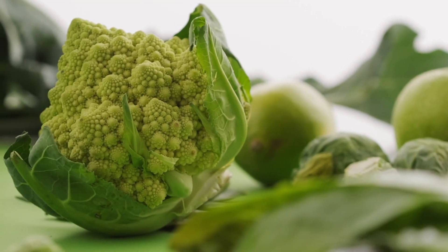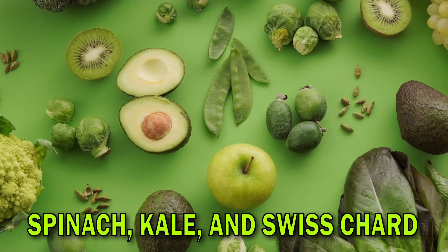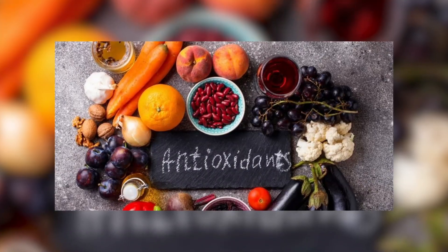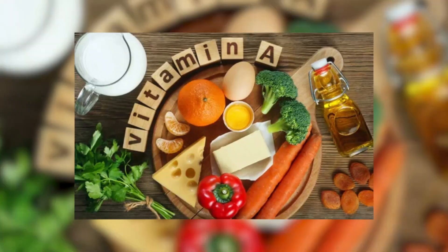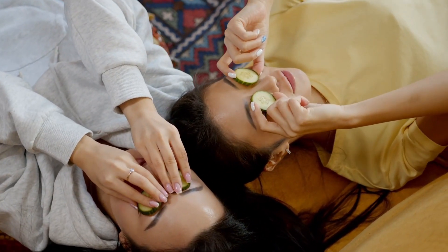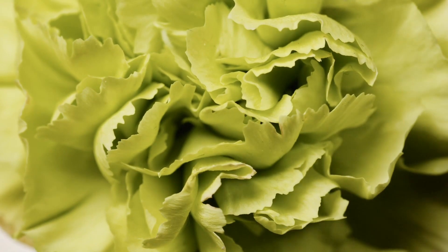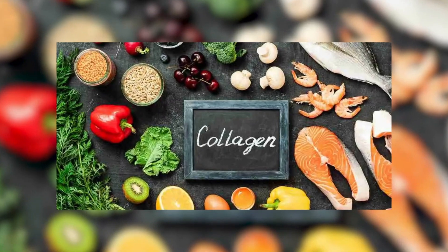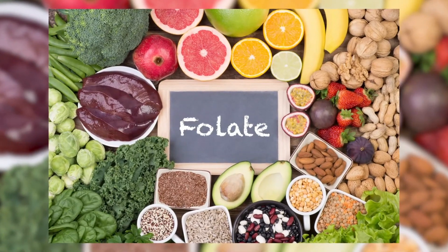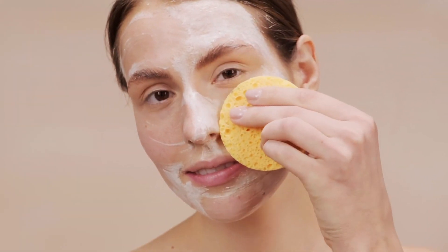Leafy greens are like a green elixir for your skin. These vegetables — including spinach, kale, and Swiss chard — are loaded with vitamins, minerals, and antioxidants that can work wonders for your complexion. One of the superstar nutrients found in leafy greens is vitamin A, which helps your skin repair itself and shed old dead skin cells, revealing a fresh and radiant layer underneath. Leafy greens are also rich in vitamin C, which is like a brightening agent for your skin. Vitamin C boosts collagen production, making your skin look plump and youthful, and it fights against free radicals that can cause skin damage.